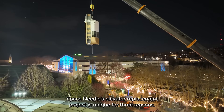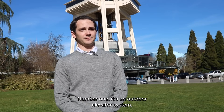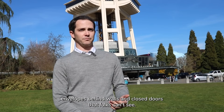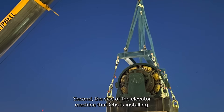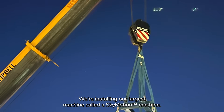Space Needle's elevator replacement project is unique for three reasons. Number one, it's an outdoor elevator system. Elevators are traditionally installed inside of building envelopes behind walls and closed doors that folks can't see. Second, the size of the elevator machine that Otis is installing — we are installing our largest machine called the SkyMotion 800.